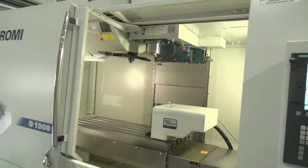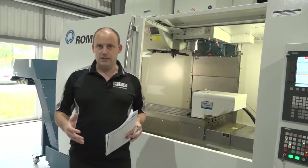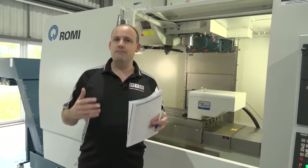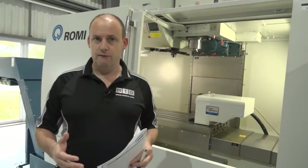One of the other aspects of the machine tool that Romi promotes is their cutting feed rate. They can feed at 20 metres a minute whilst cutting, which is pretty unheard of in a machine tool environment.